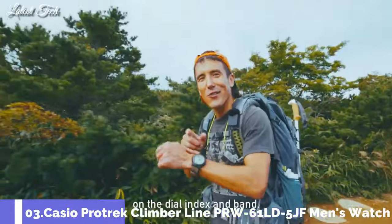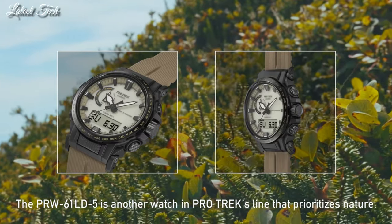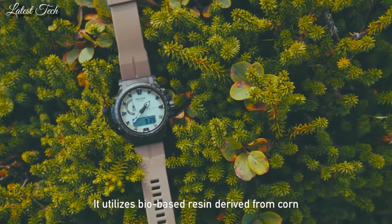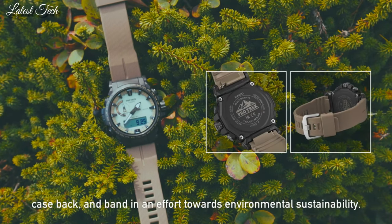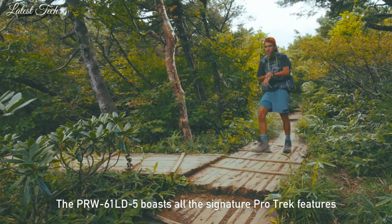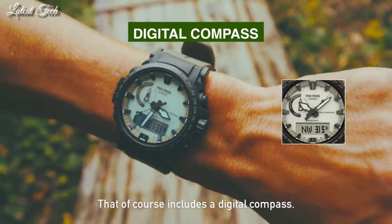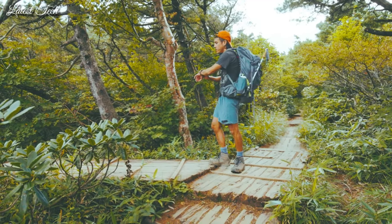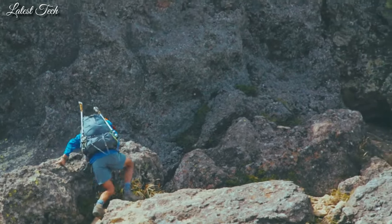Number 3: Casio ProTrek Climber Line PRW-61LD-5JF Men's Watch. Equipped with Japanese solar quartz movement and 5673 caliber. Resin biomass stainless steel IP coating case of round shape. Case dimensions are 47.4mm in diameter and 14.7mm in thickness. The dial is LCD green. Display type: analog digital. This timepiece has mineral glass, soft urethane biomass resin band, band color brown, and 100m water resistance.